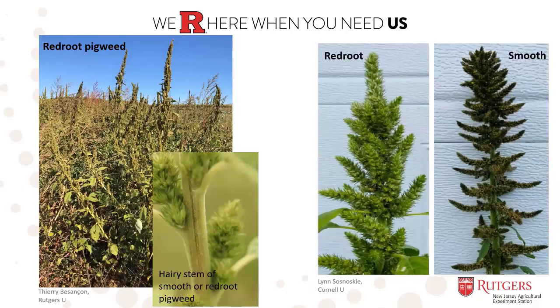Smooth and red root pigweed thrive in environments where there is a lack of competition from crops that allow for full sun environments, bare ground which allows for unimpeded growth, low management perennial cropping systems where there is little cultivation, mowing, or soil disturbance, and lack of soil disturbance at the seedling roots, with ample nitrogen and phosphorus that supports its rapid growth and maturity.